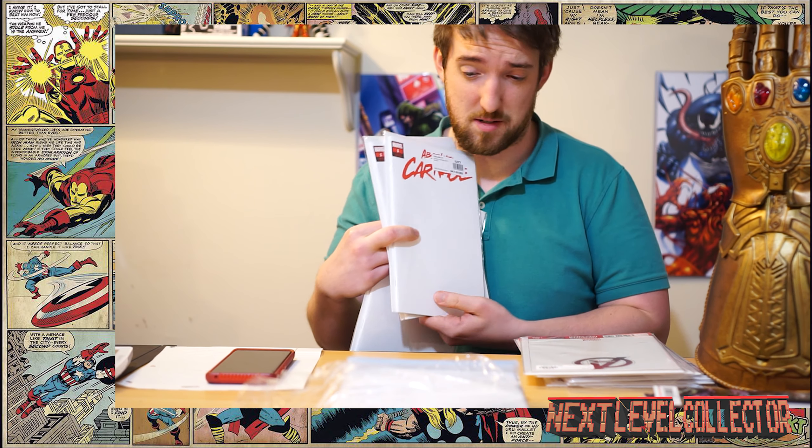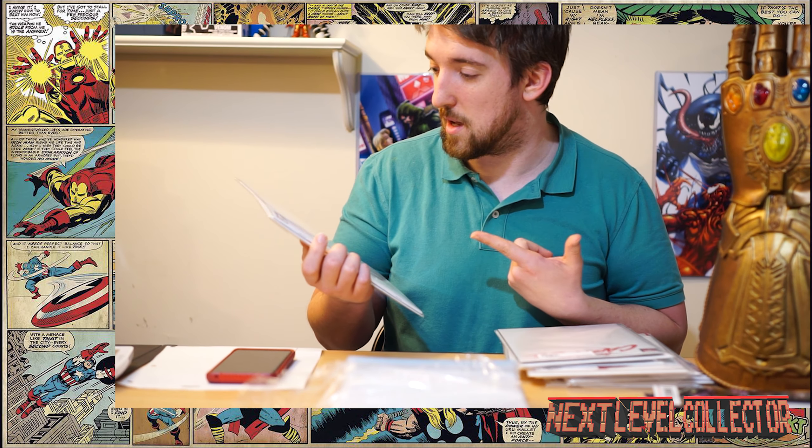I got a couple of Avengers blanks, an Absolute Carnage blank, and a Powers of X blank. These blank covers were going for about eight bucks when I got them, but I had to get them because I'm obsessed.